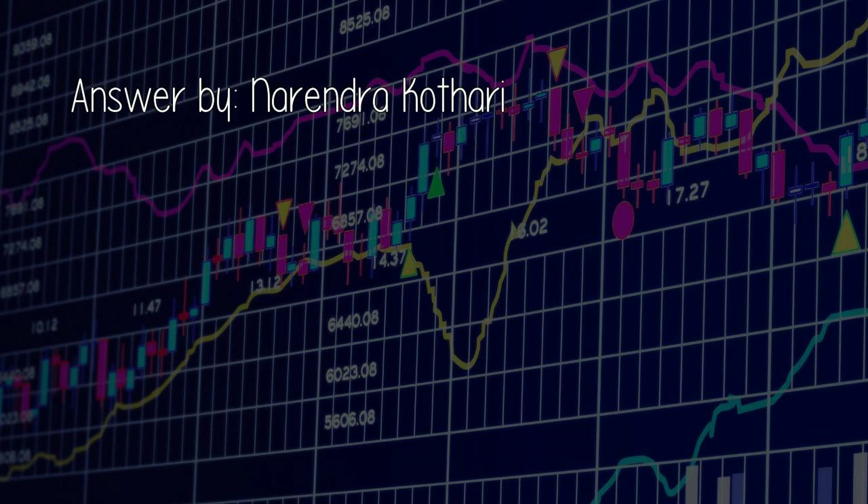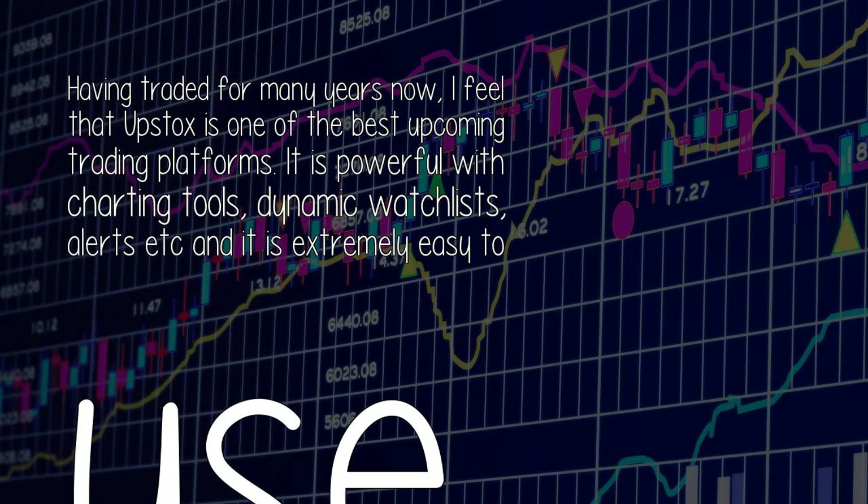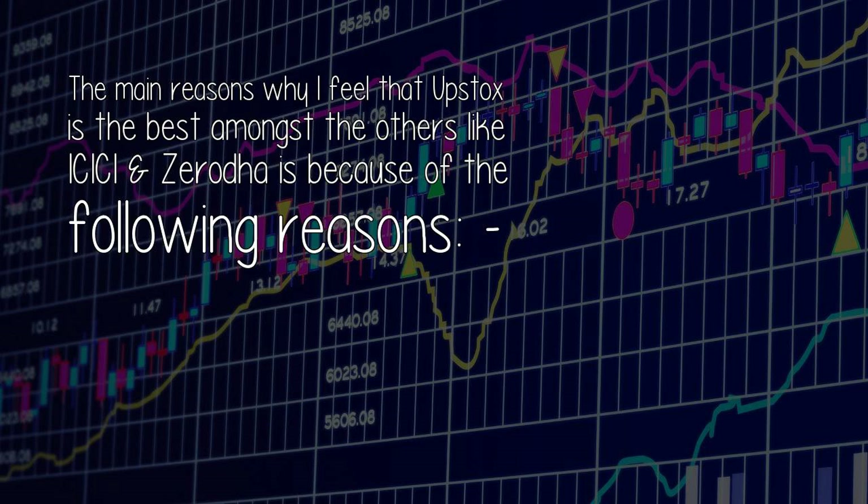Answer by Narendra Godhari. Most trading platforms in India are standard — they have been either modifications of Omnases, Heco, or some other standard platform. A few trading platforms like Upstox are built from scratch. Having traded for many years, I feel that Upstox is one of the best upcoming trading platforms. It is powerful with charting tools, dynamic watchlists, and alerts, and it is extremely easy to use. The main reasons why I feel Upstox is the best amongst others like ICICI and Zerodha are the following.